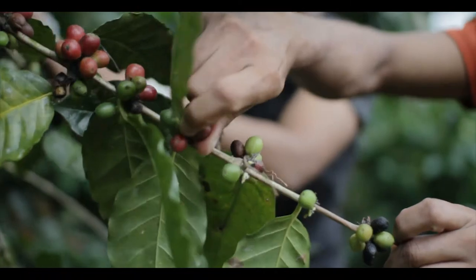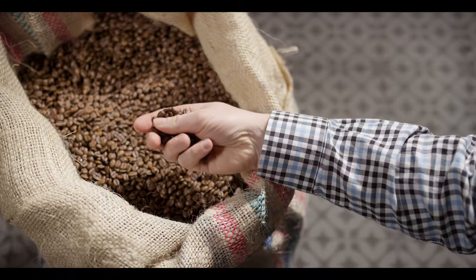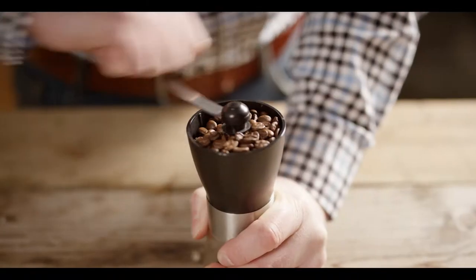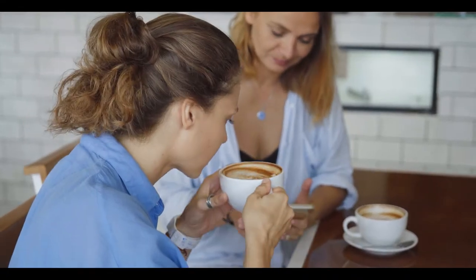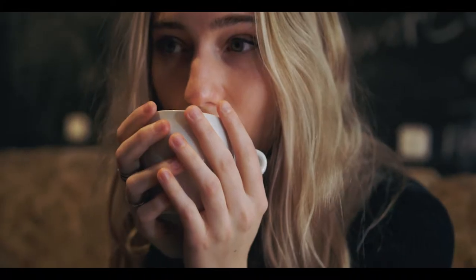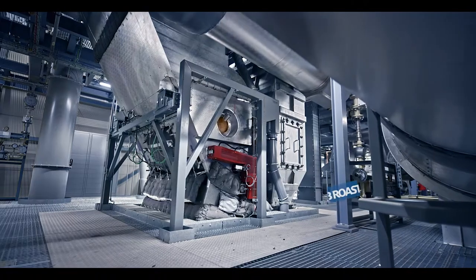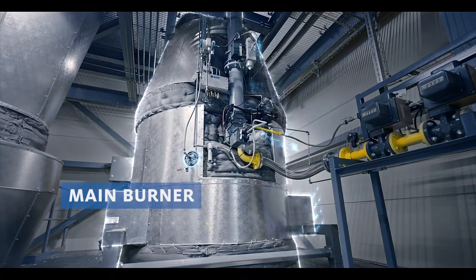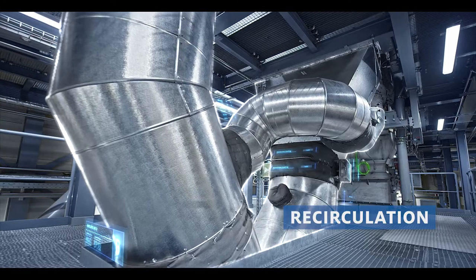Coffee is part of practically every culture — preparing it is like a ritual. Roasting and grinding, making each type of coffee has its own individual flavor. In order for this to fully develop, the sacred art of roasting is a crucial aspect. The RFP roasters from Neuhaus Neotech are unique; they represent extraordinary roasting.